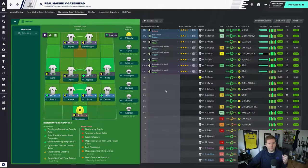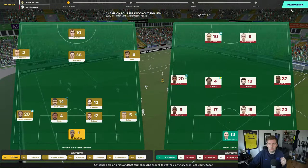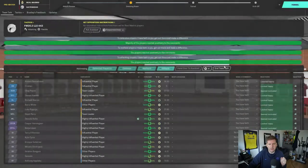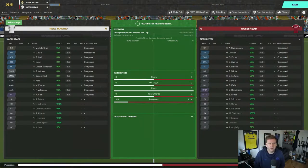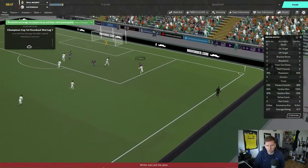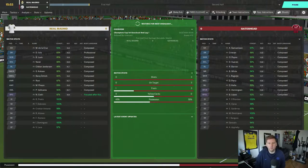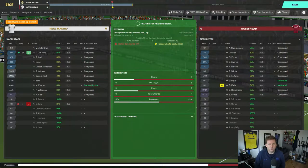Players are recovering from fitness issues — it's a massive game, we need to try and win this. Team talk: assertive. Real Madrid away, Champions League first knockout round first leg. They get the first highlight after five minutes but White nicks in and wins the ball. He shoots early — good start from us, solid.